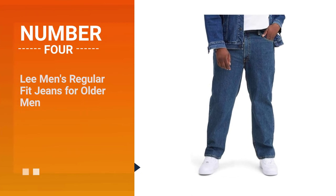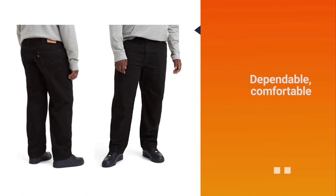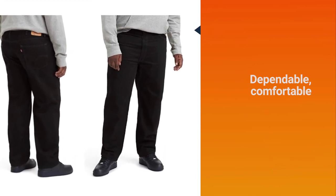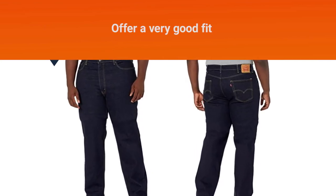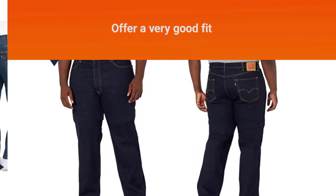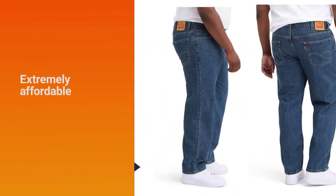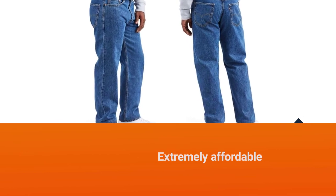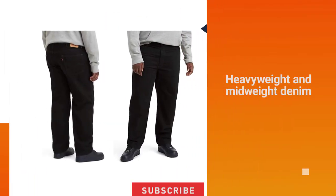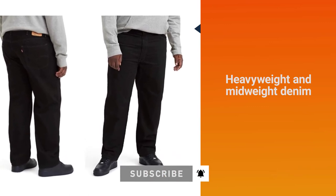Number four: Lee Men's Regular Fit Jeans for older men. This pair of jeans, which we consider to be among the best jeans for older men, is the Lee Men's Regular Fit Straight Jean. These are jeans that are dependable, comfortable, and offer a very good fit — all of this at a price point that's extremely affordable. This pair of jeans is available in heavyweight and mid-weight denim with a wide variety of washes, finishes, and fits. Add classic denim jeans to your everyday rotation or try out a new alternative wash.